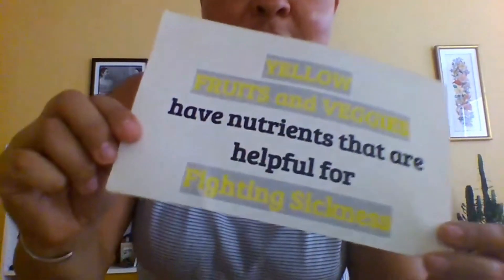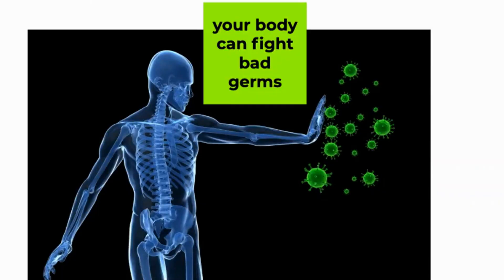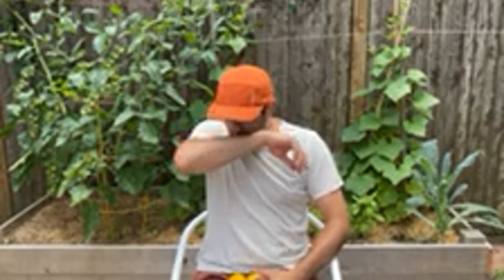Yellow fruits and veggies have nutrients that are helpful for fighting sickness. I have a cold. I'm going to eat a lot of yellow fruits. Yellow foods help fight sickness and keep my body healthy.